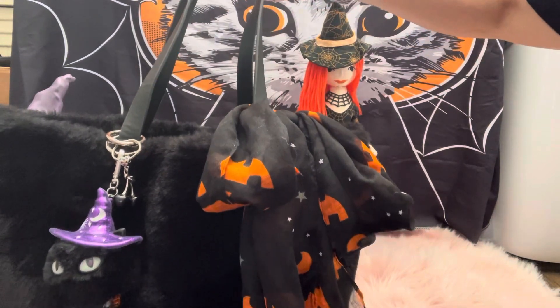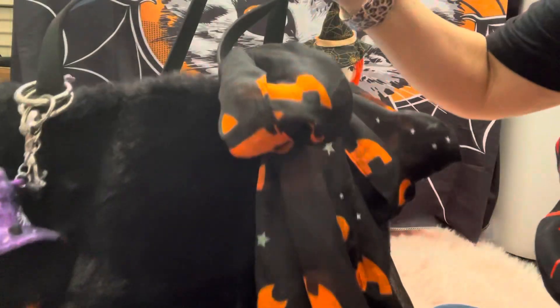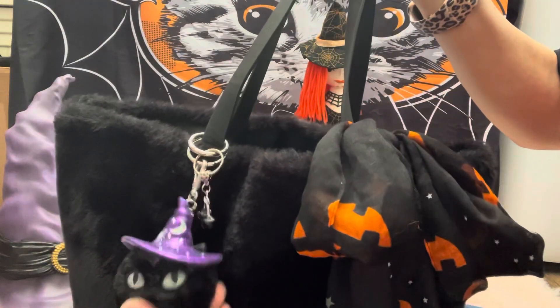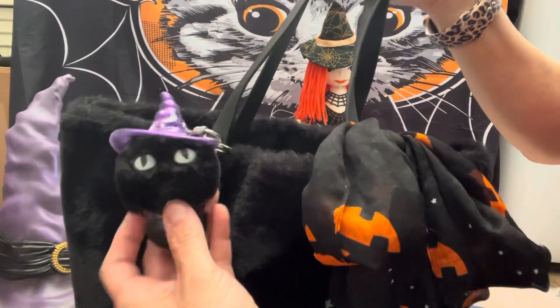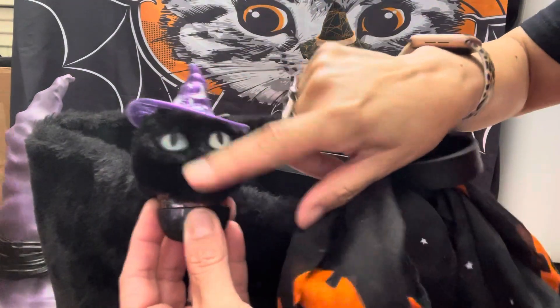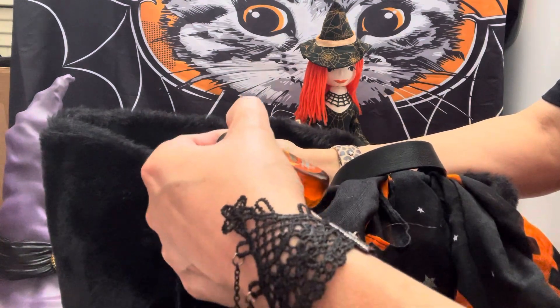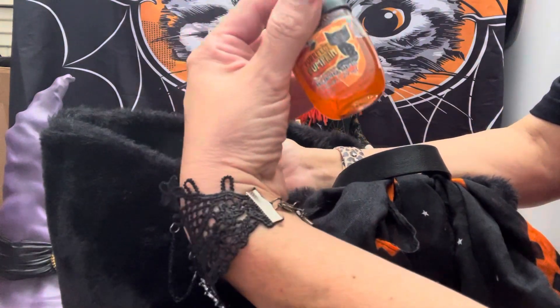Hi everyone, I'm here to do a What's in My Bag video for a Halloween theme. I hope you guys enjoy. I'm using this hairy bag — that's what I call them. I like it. I got this a while back at Marshall's and I just added my cat glow-in-the-dark eyes, and the scent is Perfect Pumpkin from Bath & Body Works.